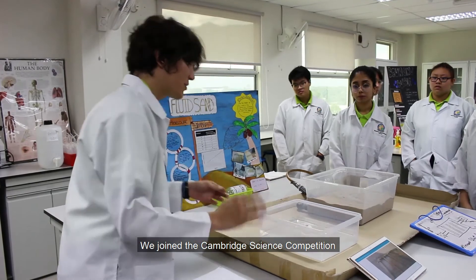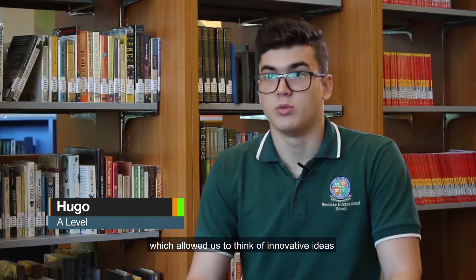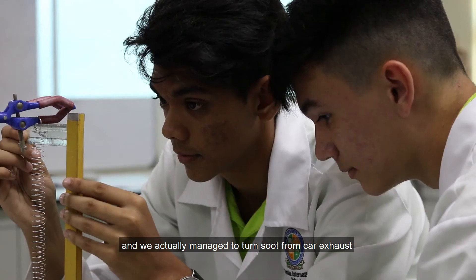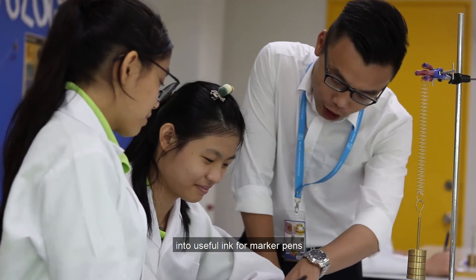We joined the Cambridge Science Competition and we worked on an air ink project which allowed us to think of innovative ideas. We actually managed to turn soot from exhaust cars into useful ink for marker pens.